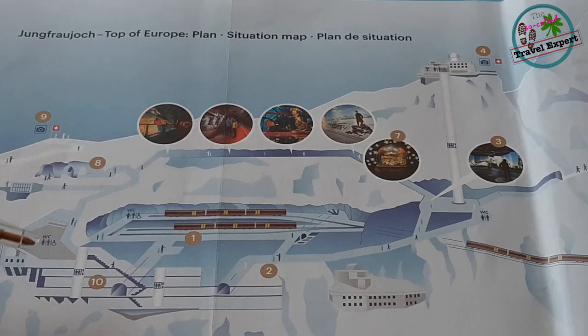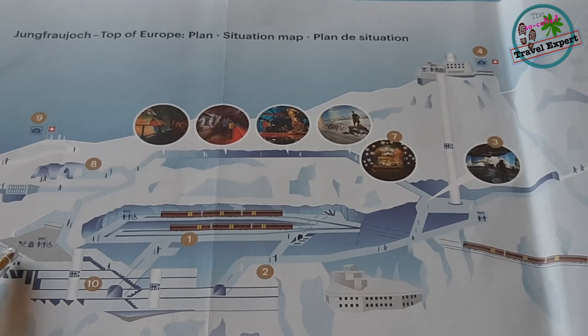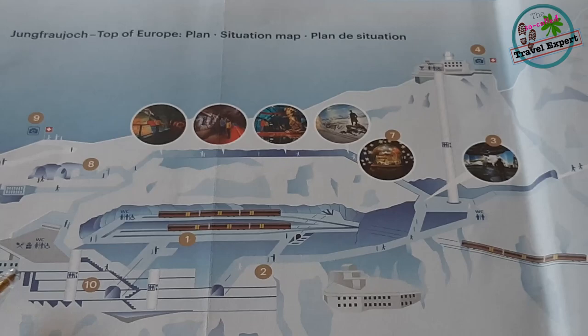Coming back from the plateau, you can then head towards the restaurants and shopping areas if you are hungry. As expected, the food out here is a bit overpriced, so you are well advised to carry some snacks before you head out in the morning.